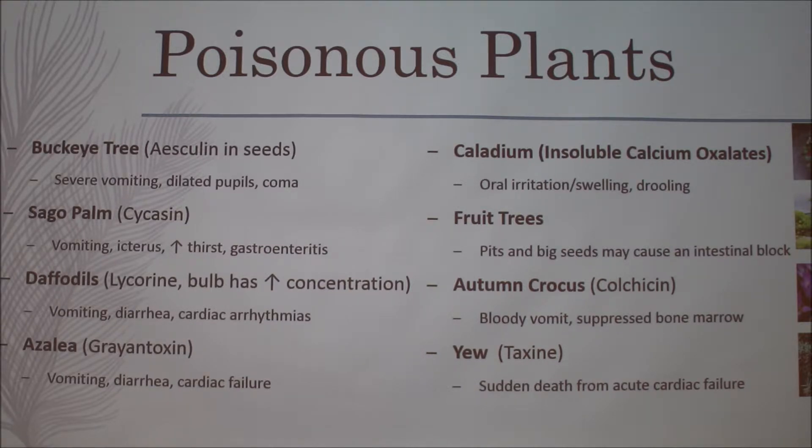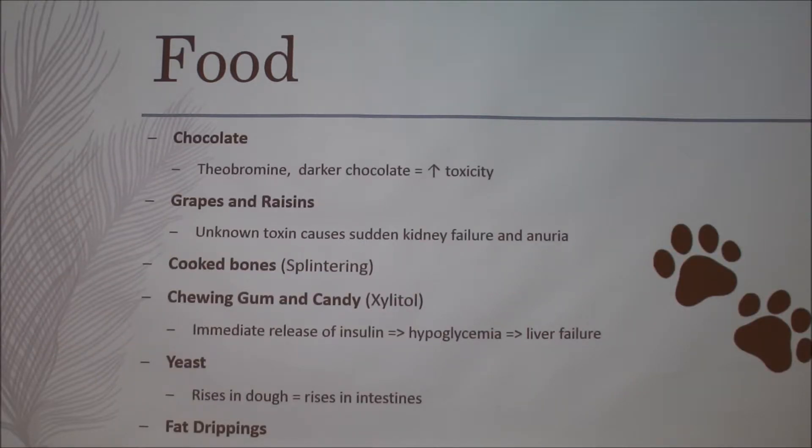Another thing I found interesting is that in daffodils, the bulb of the plant actually has the highest concentration of the toxin. In some plants, all of it can be toxic; in others, like taxus, only the berry isn't toxic. Sometimes only the bulb will be highly toxic because it has a high enough concentration to cause harm.